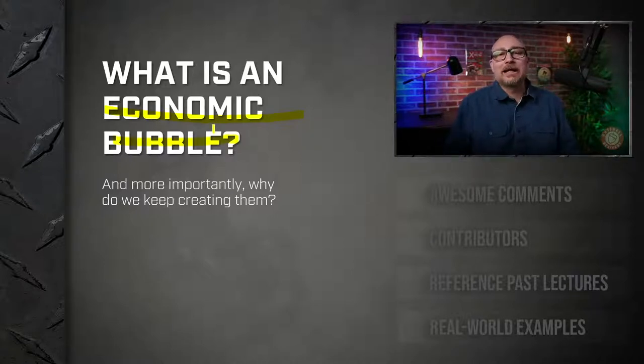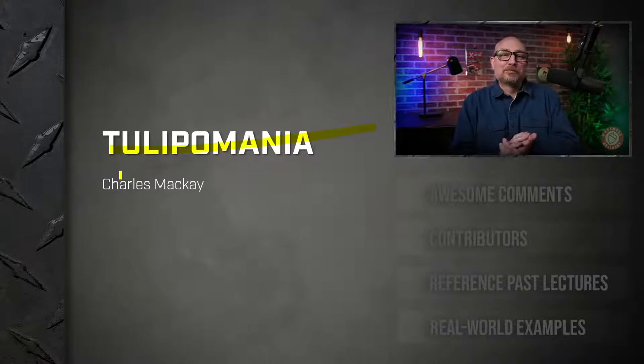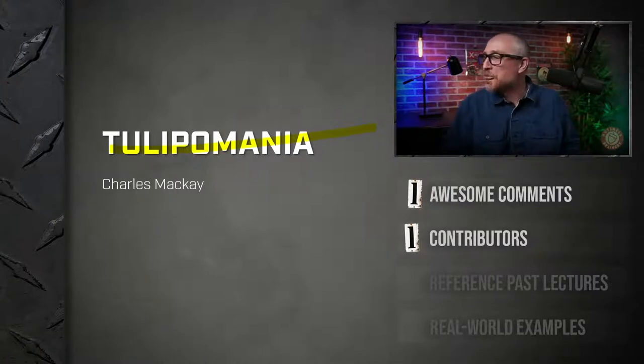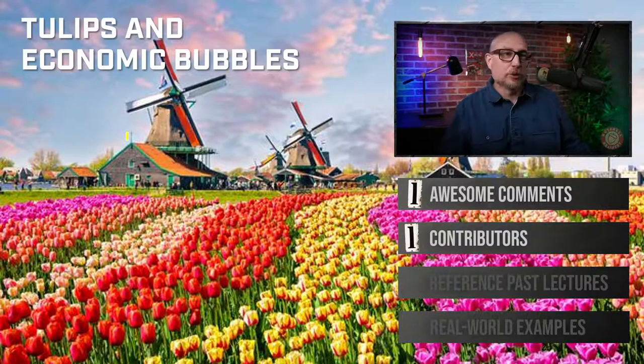We're going to do a few readings today, but the main reading we're going to explore this through is tulip mania. Yes — speculative bubbles, as Damien correctly points out. Let me give you the overall primer on tulip mania.